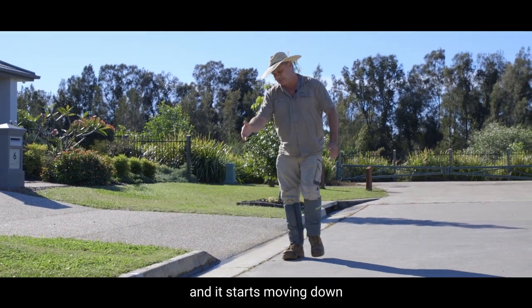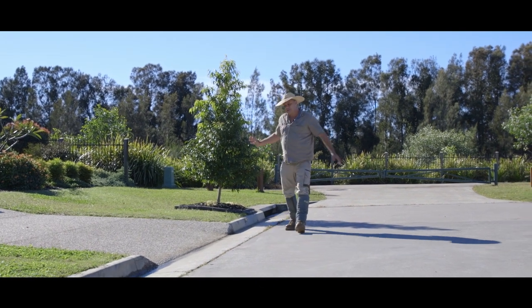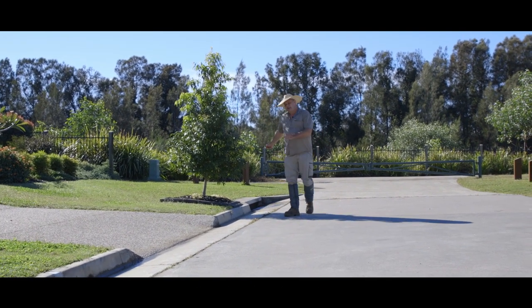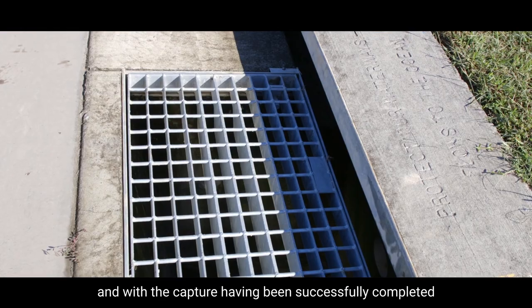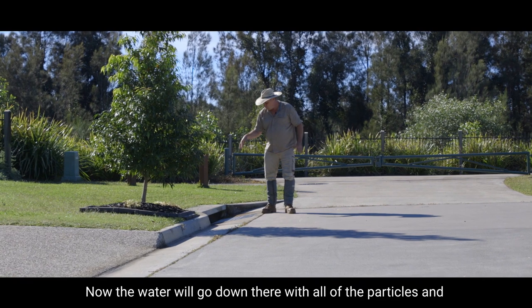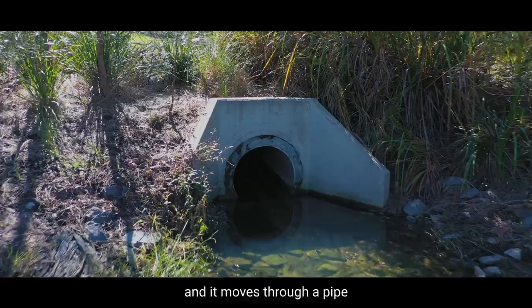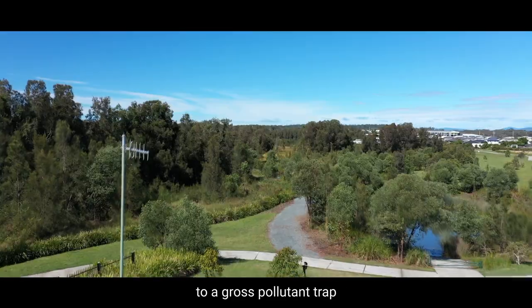It then gets captured and starts moving down simply by gravity to a stormwater culvert back here, and with the capture having been successfully completed the treatment process starts. The water will go down there with all of the particles and rubbish and everything else, and it moves through a pipe to a gross pollutant trap.